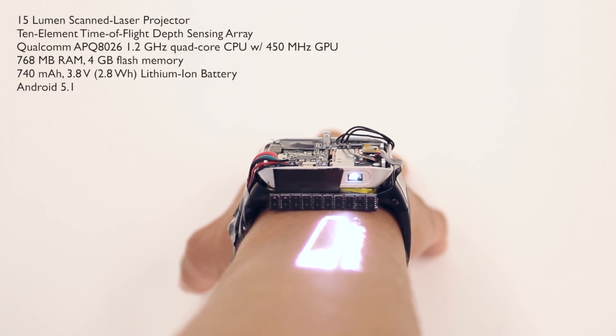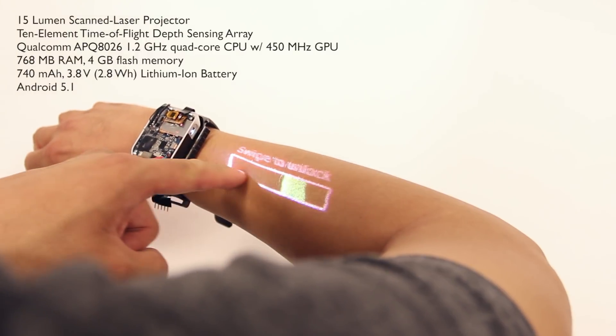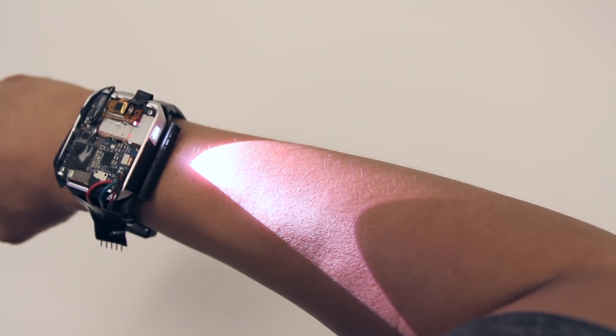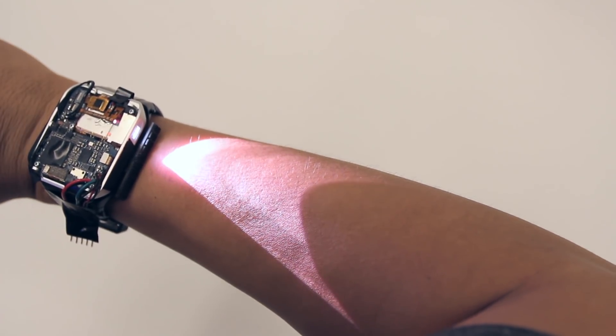We present the first fully functional and self-contained projection smartwatch with the requisite compute, projection, and touch sensing capabilities. Our smartwatch offers roughly 40 square centimeters of interactive surface area, roughly five times that of a typical smartwatch.